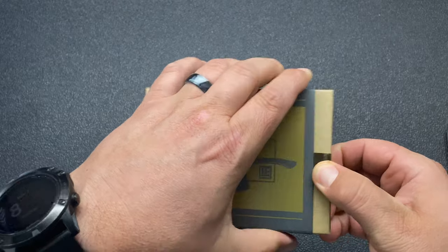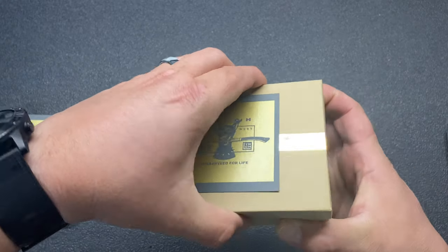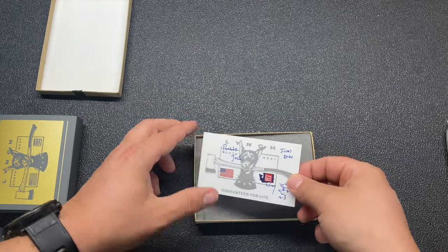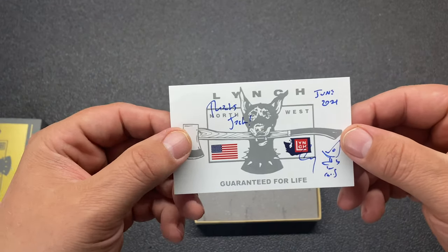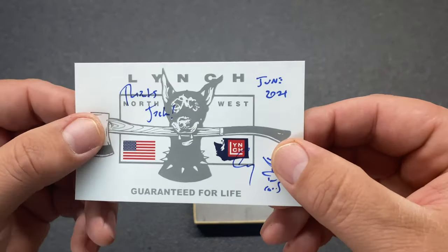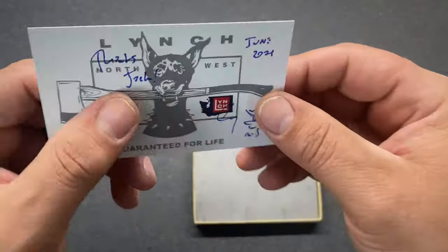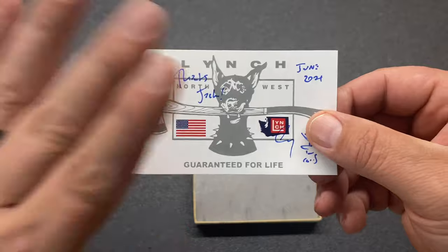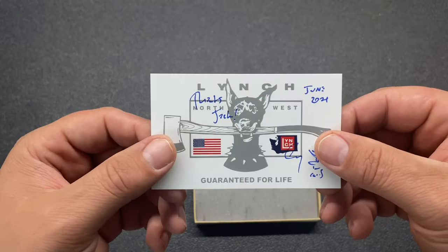Another cool thing — the owner Casey hand-signs a card with each purchase, gives you a thank you, and a nice little business card with the website on the back. It also shows the month you made your purchase, which is really cool. I keep all these, I keep all the boxes — I think that stuff is cool. Thanks, this is awesome.